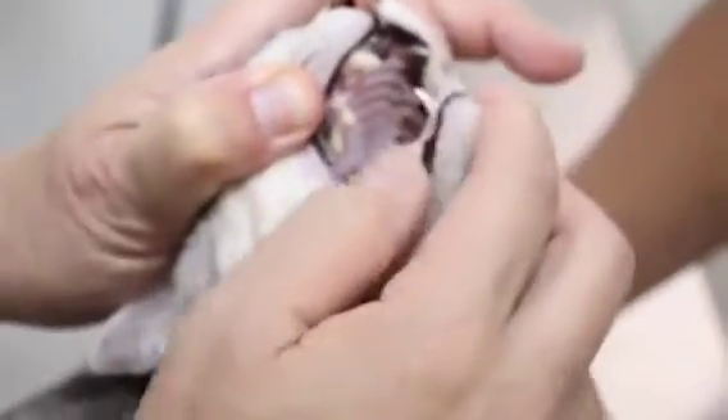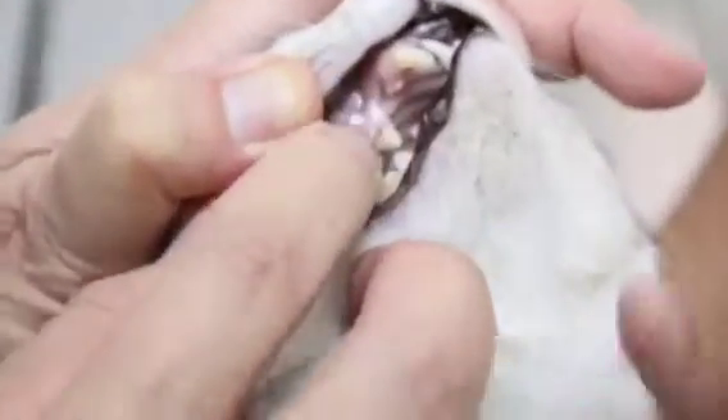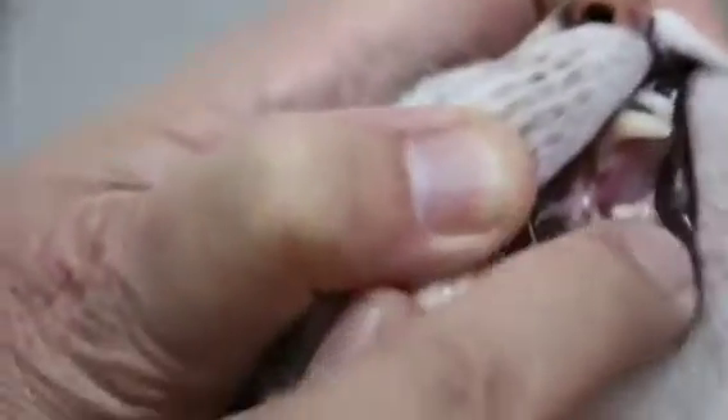Now we check the mucous membrane. The color is okay, it looks good. I think capillary refill time is less than one second — that is normal. It's a bit pale but okay. The cat is eating well.